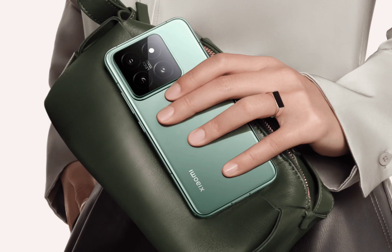The connectivity options on the handset include dual SIM, 5G, Wi-Fi 7, Bluetooth 5.4, GNSS, NFC, and USB 3.2 Gen 1. It also comes with an X-axis linear vibration motor, dual stereo speakers, an IR blaster, an in-display fingerprint sensor, and an IP68 rating.